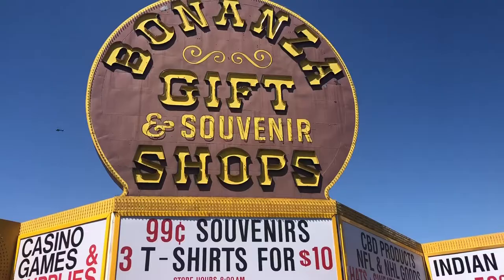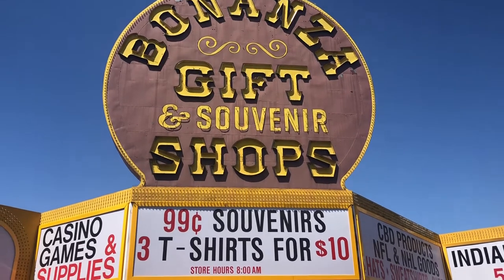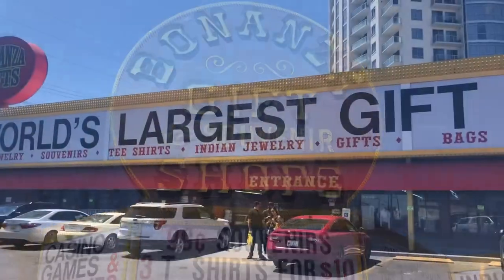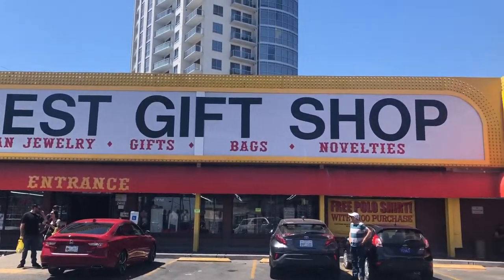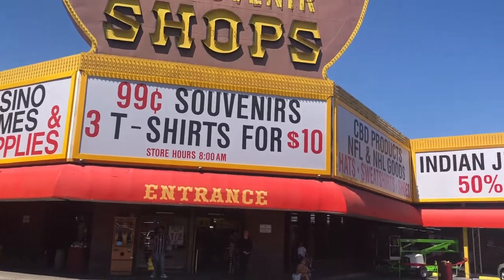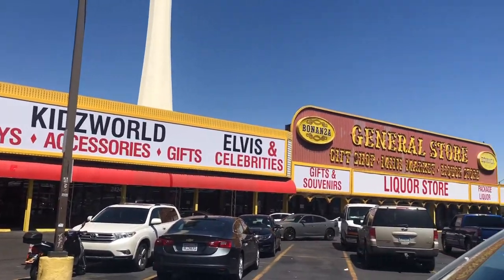I'm here at the Bonanza Gift Shop in Las Vegas. It's a landmark located on the Las Vegas Strip between the SLS Las Vegas and the Stratosphere, on West Sahara and Las Vegas Boulevard. It's a two-acre property that big investors want to buy.